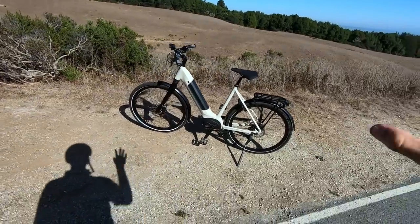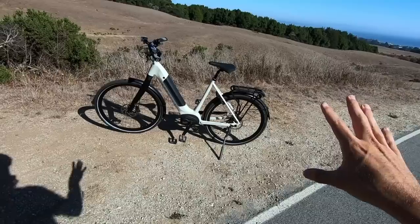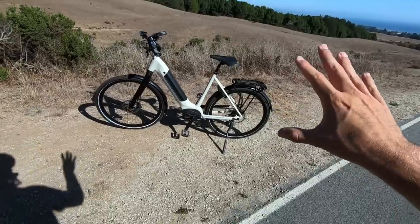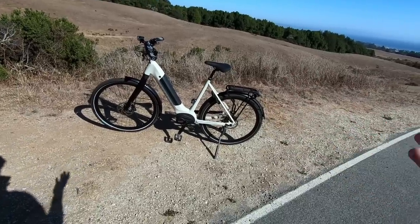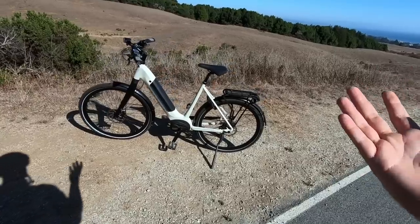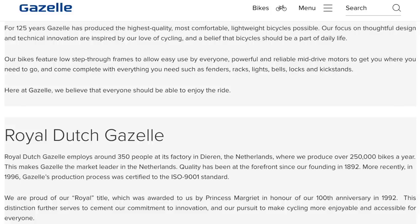We've been checking out the Gazelle Ultimate T10 HMB — T10 meaning it's a 10-speed, HMB stands for Hybrid Mid-Drive Bosch. If you don't know anything about Gazelle, they're from the Netherlands and they've been in business since 1892. They're the recipient of the Royal Dutch Award, which is given to one company within each industry that's been making a big impact shaping its direction — something Gazelle has been really pivotal for.